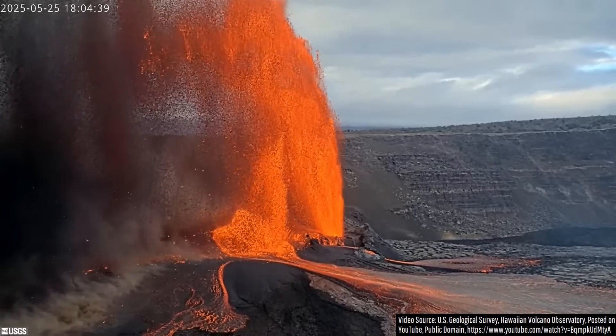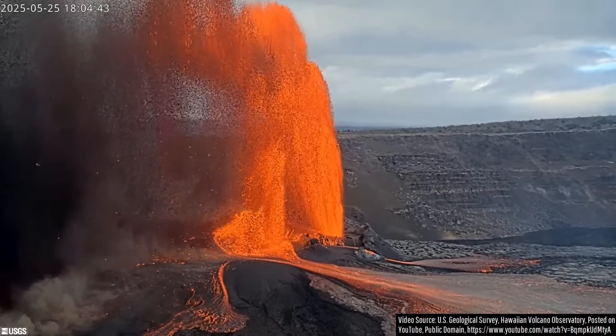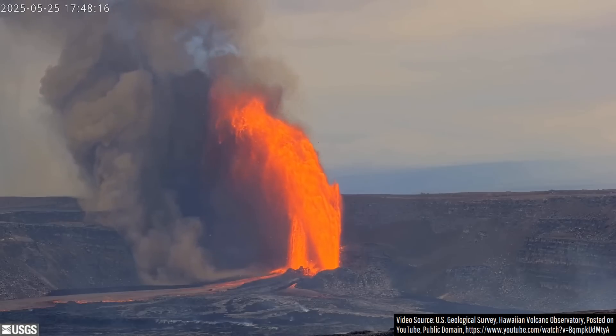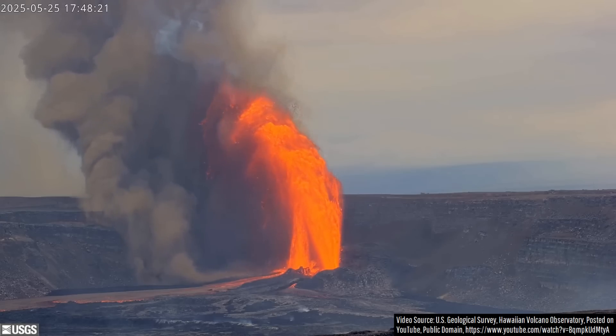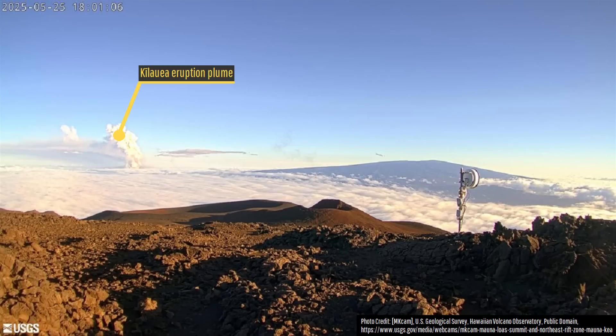Later, the southern vent joined in, creating sustained 230-foot-high lava fountains alongside the taller fountains from the northern vent. During the peak of eruptive activity, an unusually tall eruption plume was generated, rising all the way up to an altitude easily visible from the summits of Mauna Loa or Mauna Kea, achieving a height of 14,000 feet or 4,267 meters above sea level.